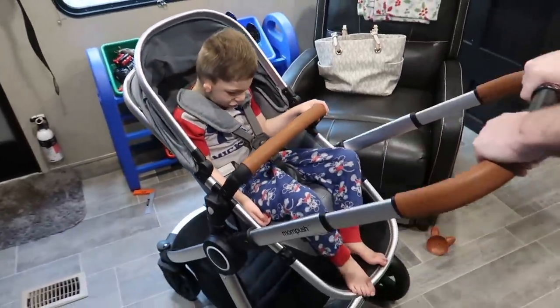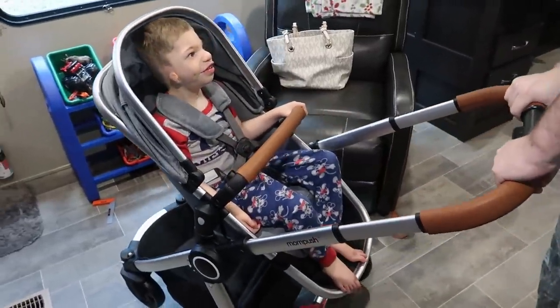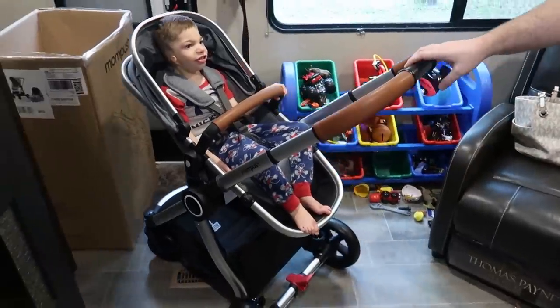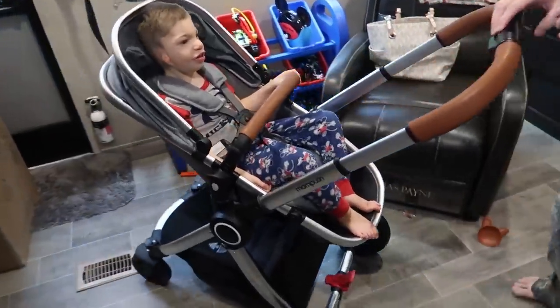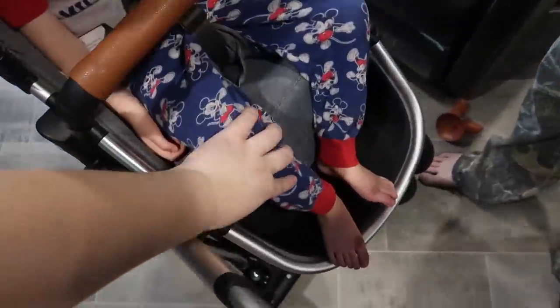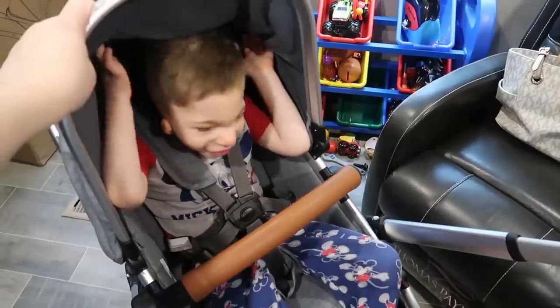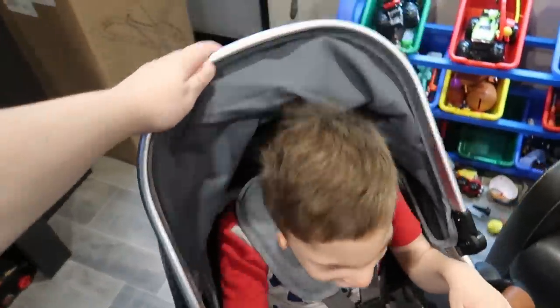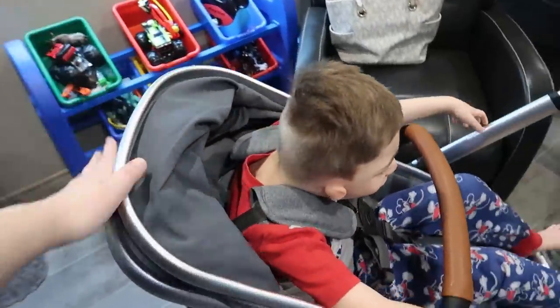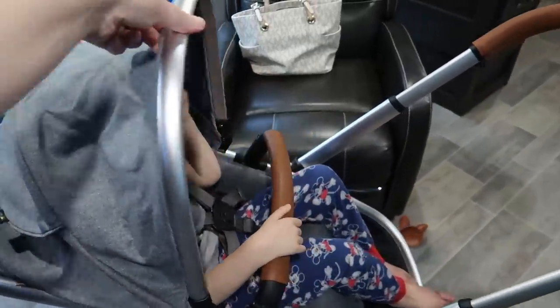Leon is four years old, weighs 30 pounds, and is 38 inches tall. So he's definitely a little tall, but he's well within the weight range of 50 pounds. And as you can see, his feet are pretty comfortable. This has a lot of recline selections — this is all the way back: one, two, three, four.